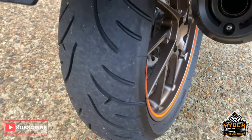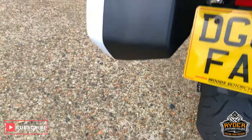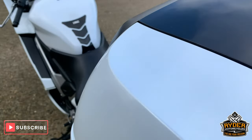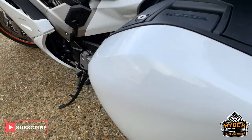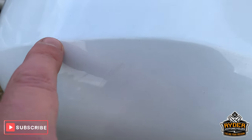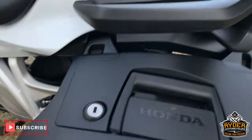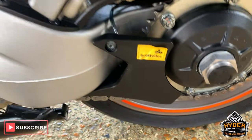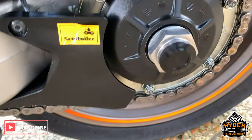66 plate. Nice rear tyre. Got a colour-coded top box as well. Nice pannier there — if anything, very minute little mark, though some of that will come out with a little buff off. Nice single-sided swing arm. Really good wheel.